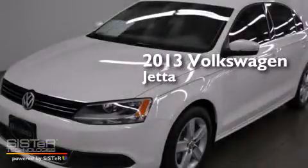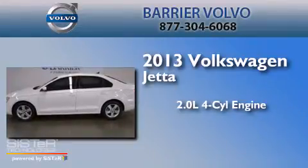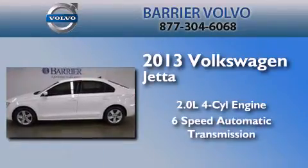This is a 2013 Volkswagen Jetta. It has a 2.0-liter 4-cylinder engine and a 6-speed automatic transmission.